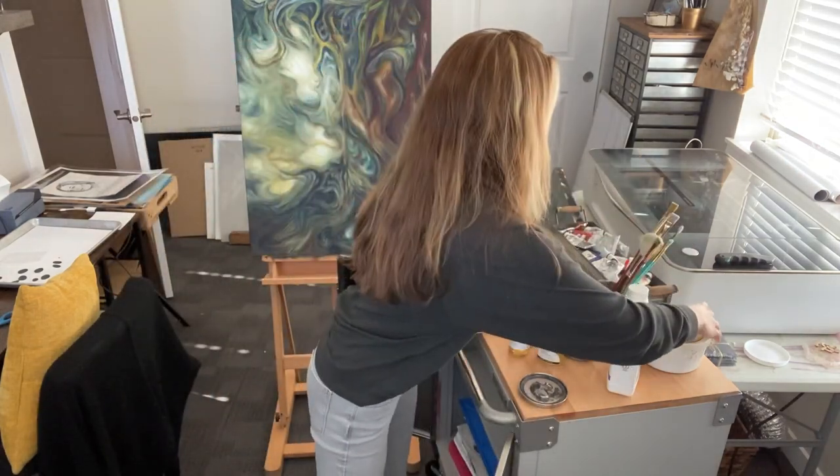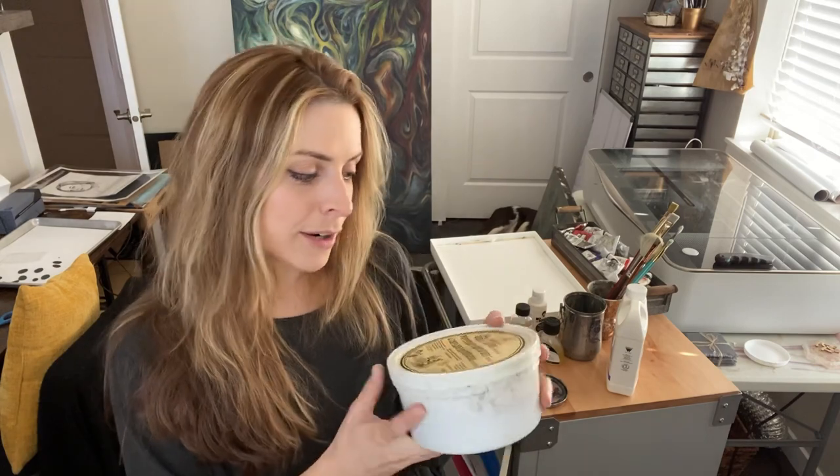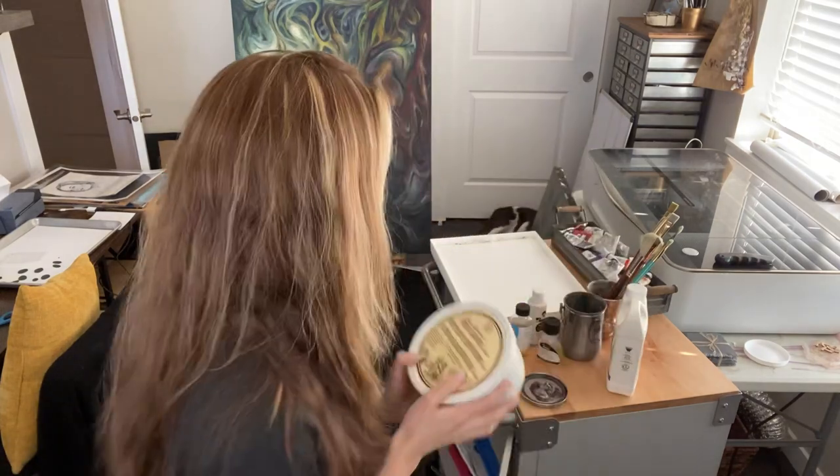Paint brush cleaner — this huge tub, you can get a much smaller one. This one lasts me maybe a year, it lasts forever. People who paint more often probably go through it quicker, but it's the Master's brush cleaner. You can get this at most art supply stores. They have a bunch of other products too that are awesome — some that'll help get paint off your clothes, off your hands, all kinds of stuff.